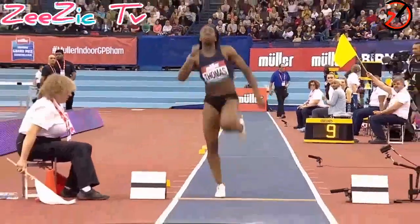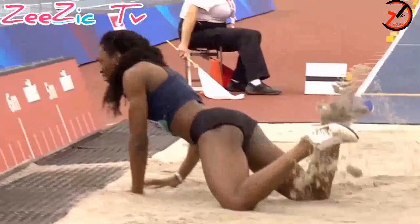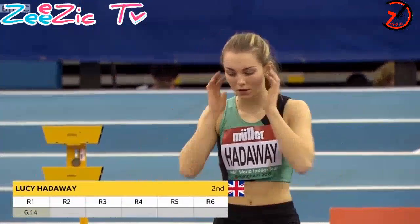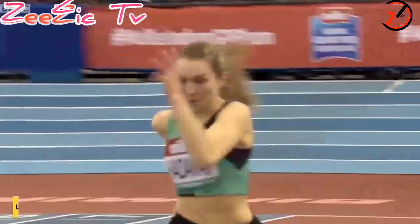Plenty of room there on the board for her to improve — sinks a little bit, unfortunately drops her feet in a little bit early. But it's the first round, so things to improve and work on. Lemon's long jump continues, and in the second round, Lucy Hathaway — 6.14 in the opening round, good enough for second place after that opening round, behind Sawyers.